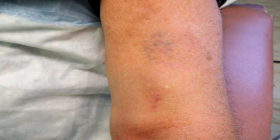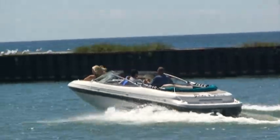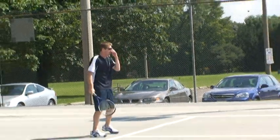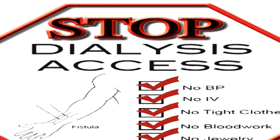The fistula really has very few restrictions associated with it — it's life as usual. You can use the hand, you can work with it. In fact, we encourage exercise with the hand where a fistula is. Rarely, we do have to take some precautions if somebody is working next to sharp machinery, but that's really quite rare.